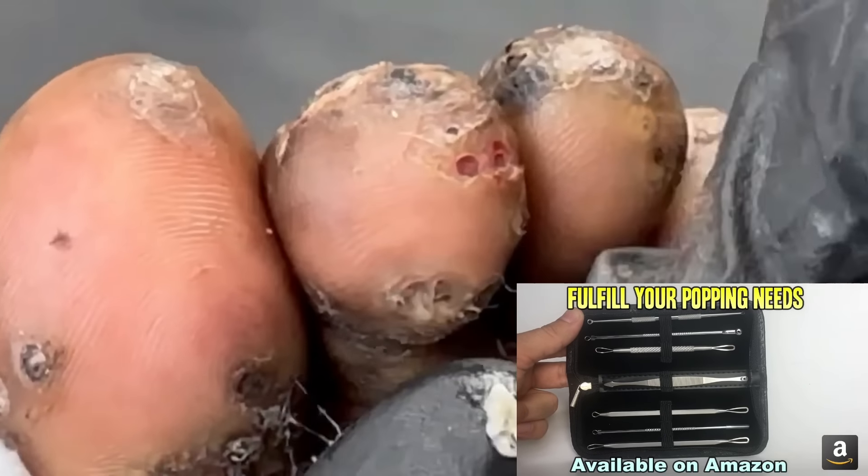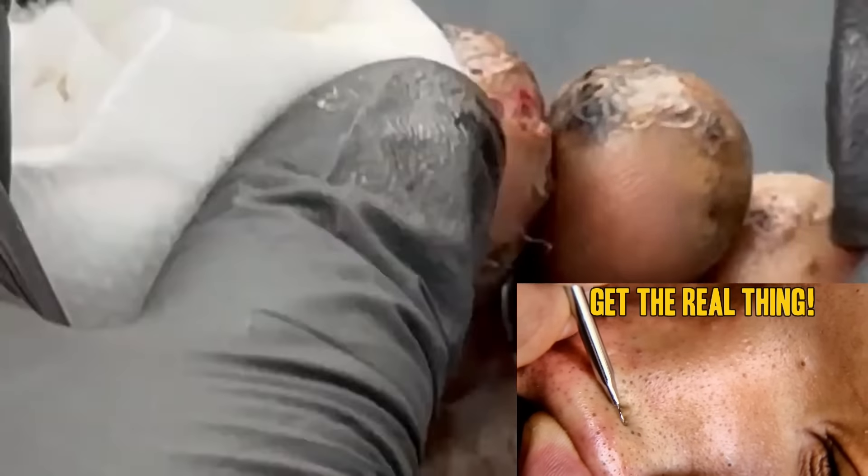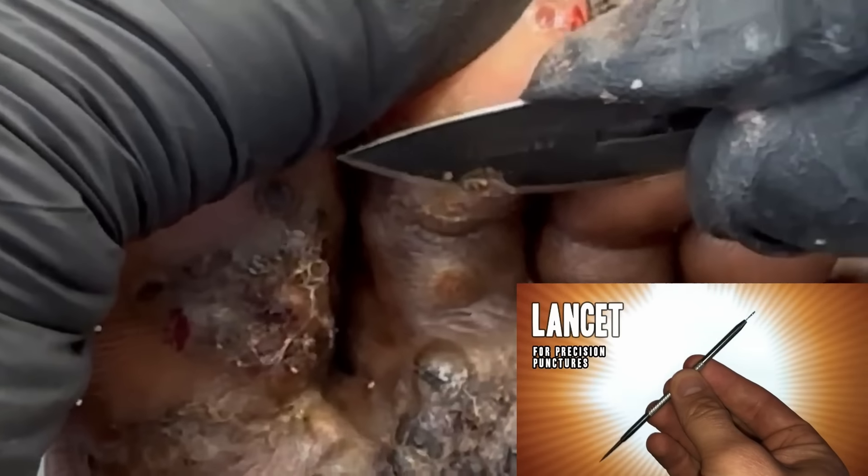Hey folks, to get rid of blackheads and blemishes the right way, get a Comedone Extractor Kit. This one here is the best we could find.